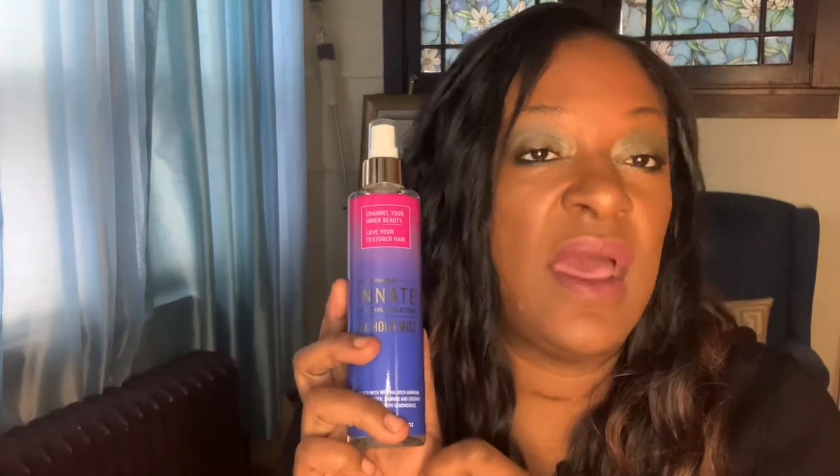All right, first thing off the top, I have the Innate Fix Hold Mist. I have gotten from this same brand through CocoCurate — I received the conditioner and a shampoo — so now I have the Hold Mist. I don't really use hold stuff. It's for textured hair, so I'm not sure. I'll have to read about what the Hold Mist is about.